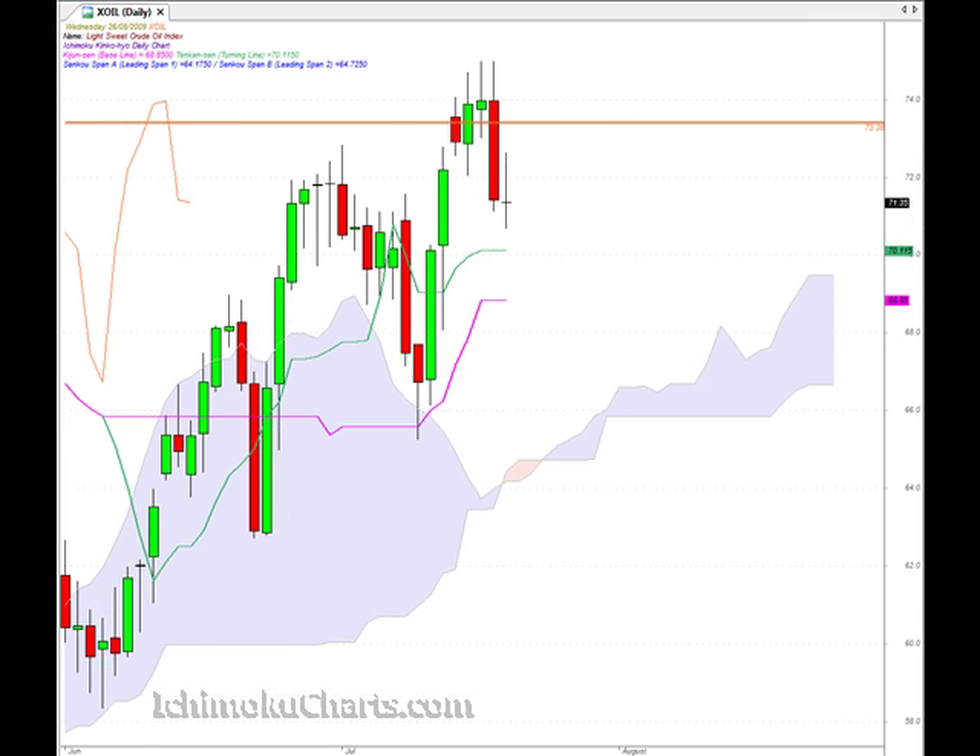Hello everyone, welcome to the IchimokuCharts.com Daily Analysis for Oil for Wednesday, August 26th. Quite a change of character for the market today. Yesterday was a very big red-bodied candle and that denoted that the bears were in control of the market and they made a lot of negative progress on the day.